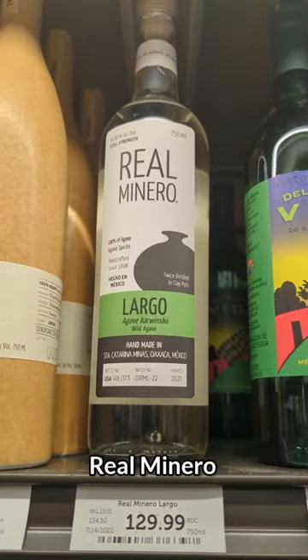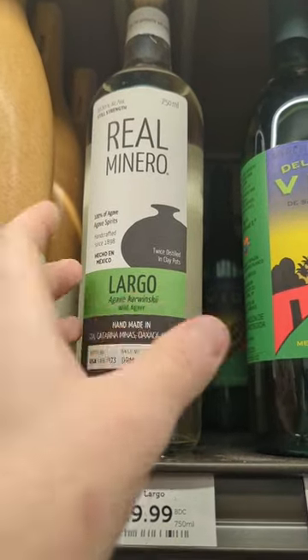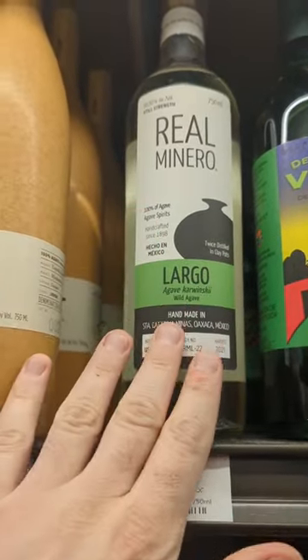And now for the best Mezcal I've ever had. Real Minero makes my absolute favorite stuff. And while I know the price is a little bit high, it is so, so, so worth it.